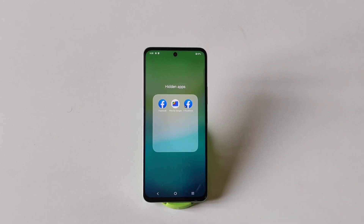So that's how you can hide and access your apps on the Vivo Y58 5G smartphone. If this was helpful for you, then like this video. We'll see you in the next one — till then, have fun.